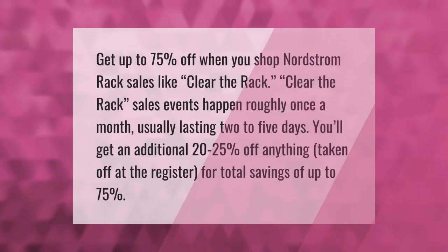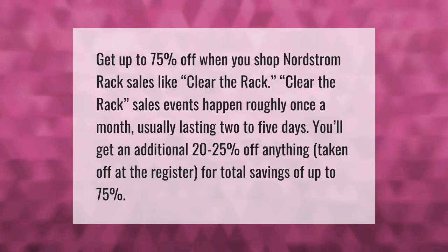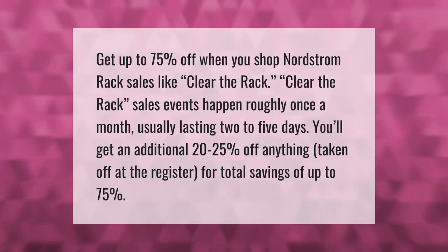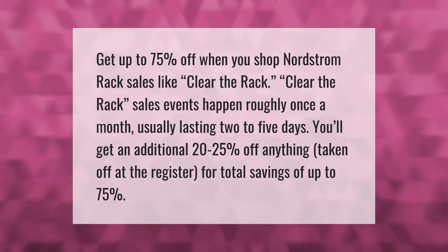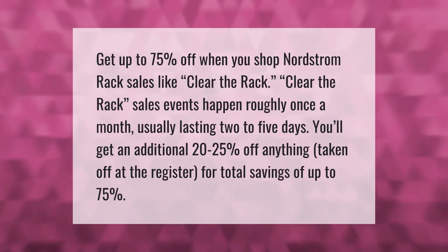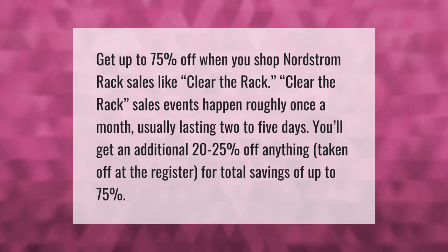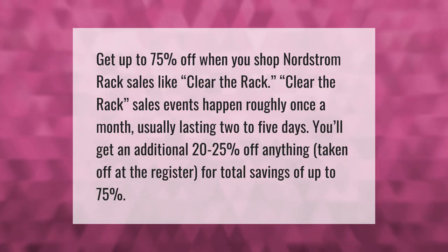Get up to 75% off when you shop Nordstrom Rack sales like Clear the Rack. Clear the Rack sales events happen roughly once a month, usually lasting two to five days. You'll get an additional 20 to 25 percent off anything taken off at the register, for total savings of up to 75 percent.